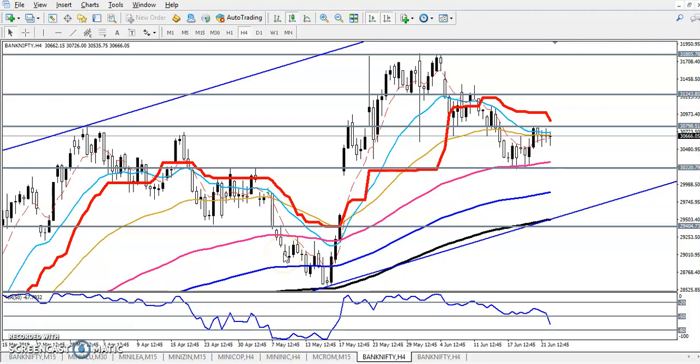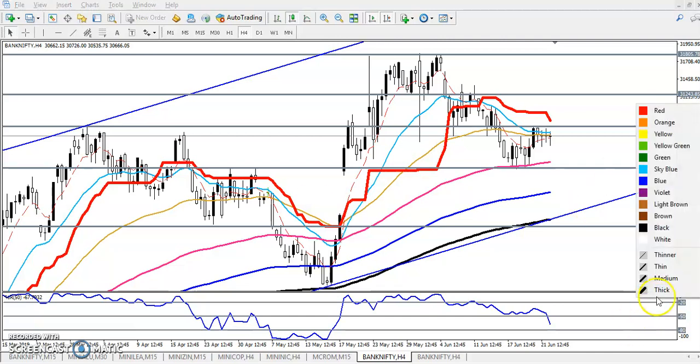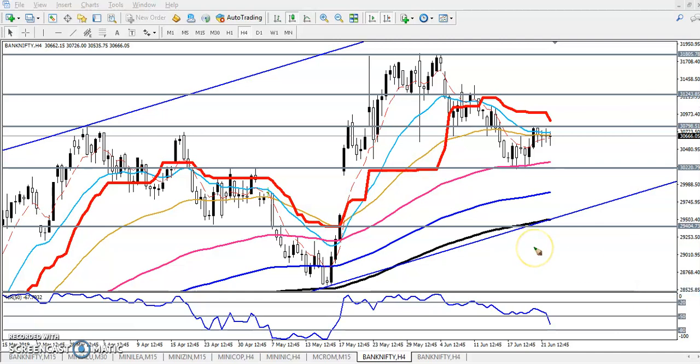Hello traders, welcome to LSBLU. This is Dipen, and in this video I'll discuss Bank Nifty. Here you can see the Bank Nifty four-hour chart. We have seen a resistance line around 30,800. Yesterday I mentioned that this is the resistance line — if you want to take a buy position in Bank Nifty, start buying above 30,800. But yesterday the price was not able to break this level.